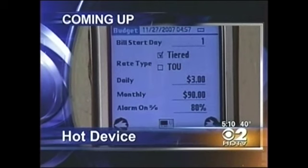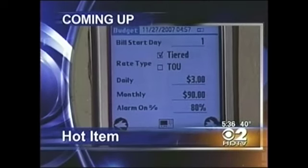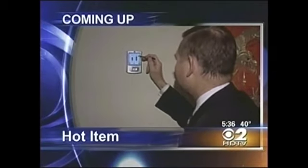Without paying a huge electrical bill — the hot device that could help you save lots of money this winter. And staying warm without paying a huge heating bill. Everybody needs to see this next hot item that could help you save money this winter.